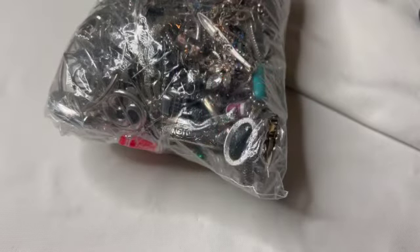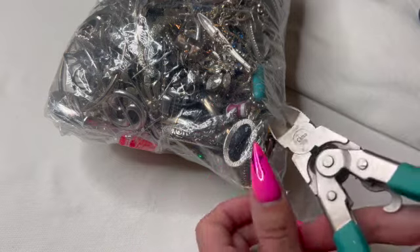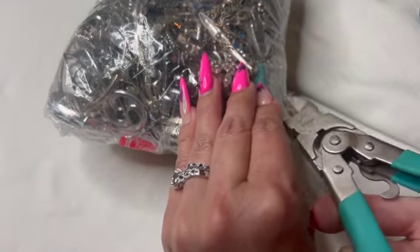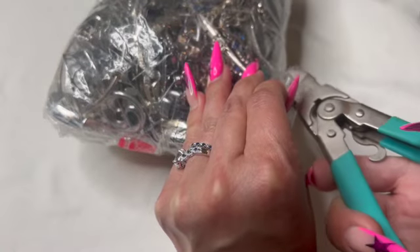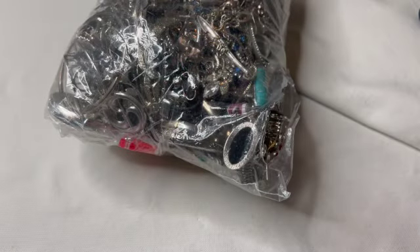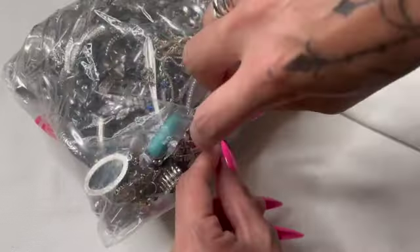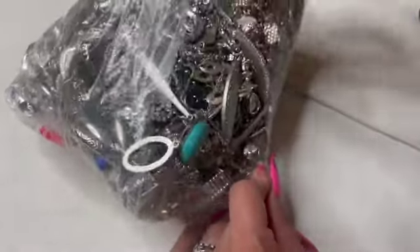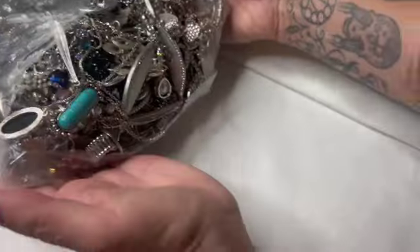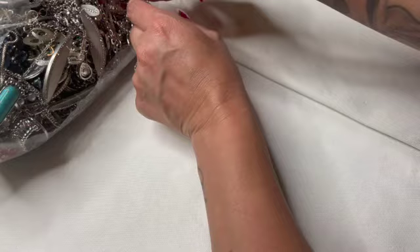My nails are horrible to work with. It's early morning for me right now, drinking a coffee. I'm just trying to make a few videos because there are times when I don't have time to make a video, so I like to make a few at a time.